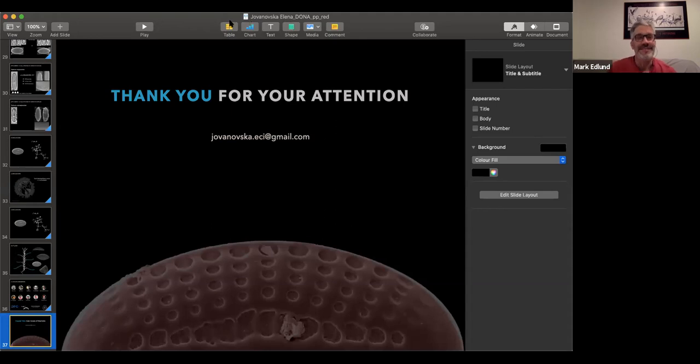Thank you so much, Itzi. If people have questions, go ahead and type them in the chat. Matt's already typed one in — let's see if we can get Matt. Matt, you can unmute yourself and go ahead and ask your question.